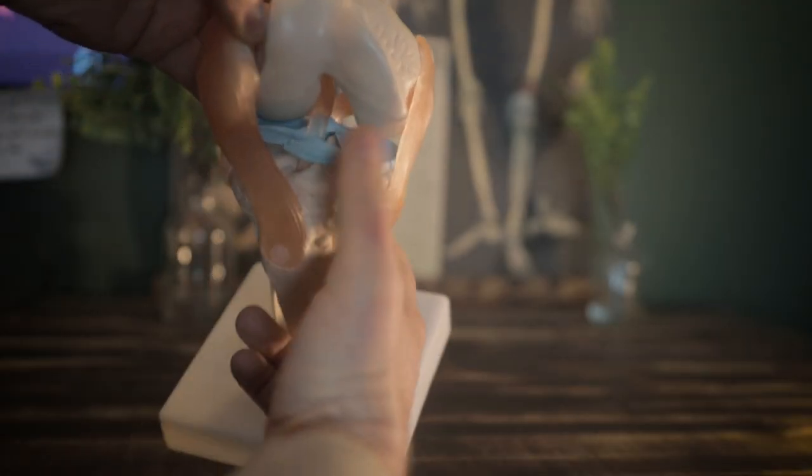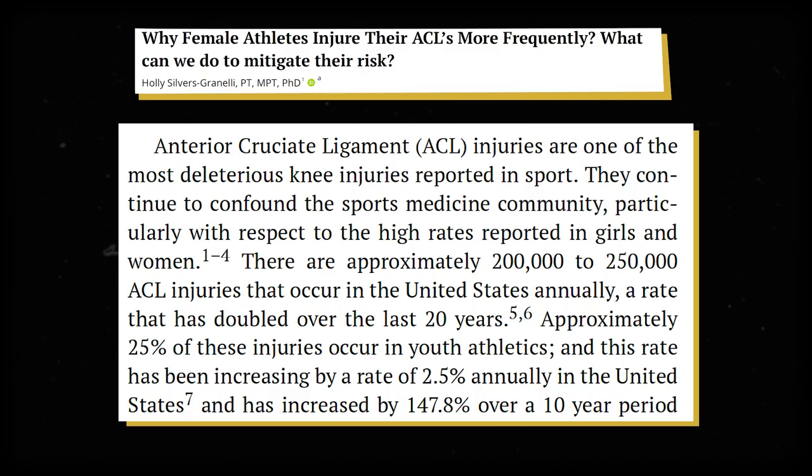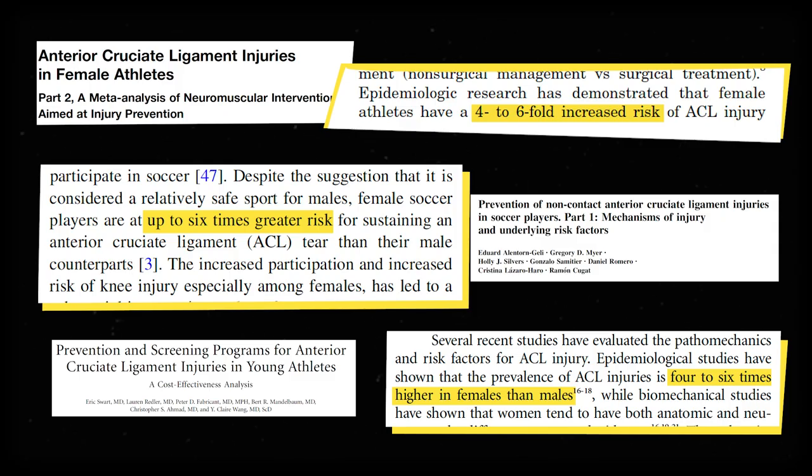This is the ACL, or anterior cruciate ligament. Here in the United States, around a quarter of a million people injure their ACLs each year. And all things being equal, female athletes injure their ACLs four to six times more frequently than their male counterparts. Biomechanics labs have been studying this phenomenon for decades, looking for anything that might explain the disparity.